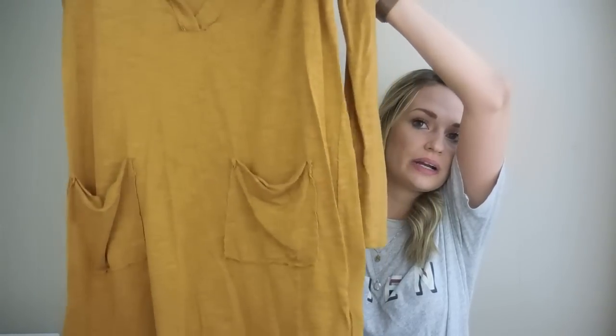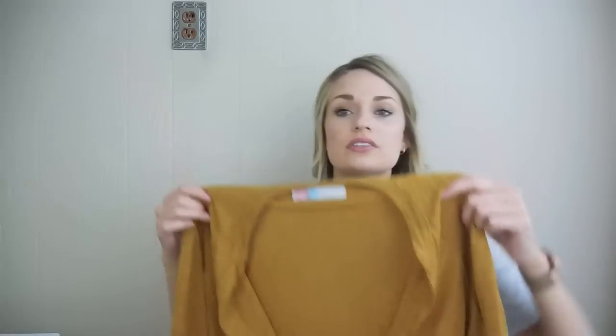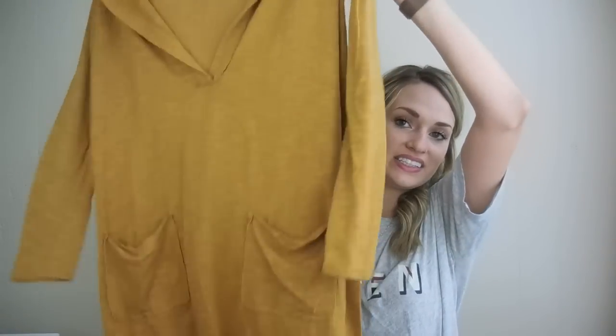I thought this was adorable — I love the mustard color. It's like a tunic dress you could wear with jeans, leggings, or just by itself. It has a very plunging neckline and two pockets in front. This would be adorable with a bralette and booties. It is 10% flax, feels like linen, which I like.